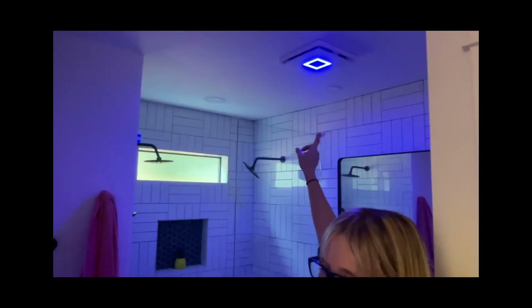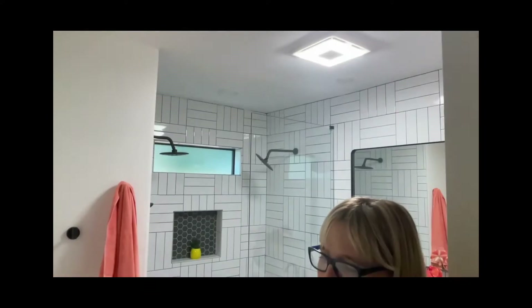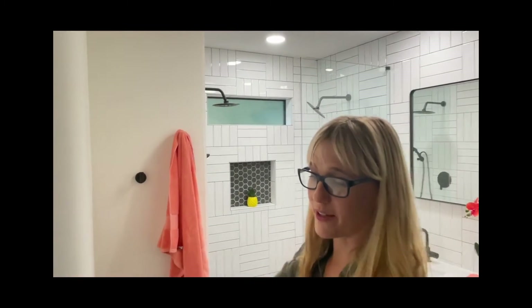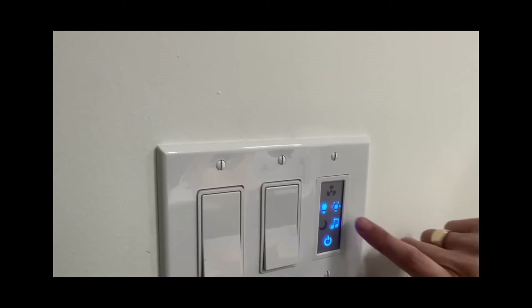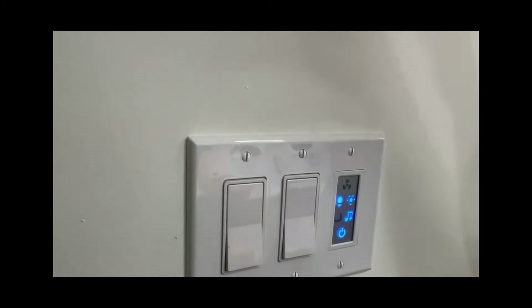That cool light right there is a night light that can change colors, and then it can just become a real light and brighten the whole thing right up. Also, I'm on my phone so I can't connect it right now, but it's a Bluetooth radio and you can really hear the music — that's what we played our music from while we were working on the house.